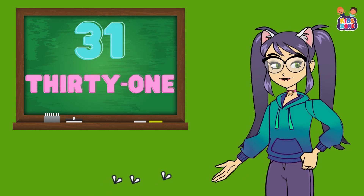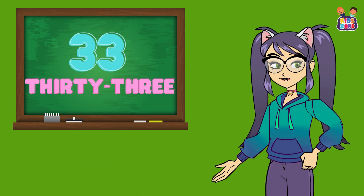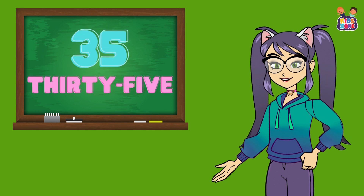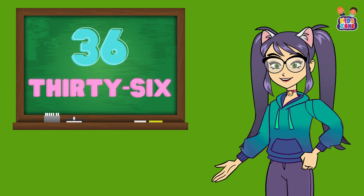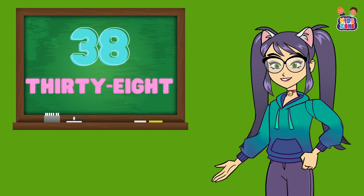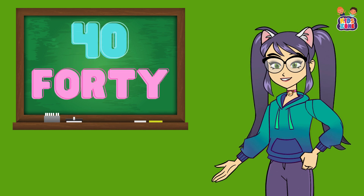Let's keep counting. 31, 31, 32, 32, 33, 33, 34, 34, 35, 35, 36, 36, 37, 37, 38, 38, 39, 39, 40, 40. We're halfway there.